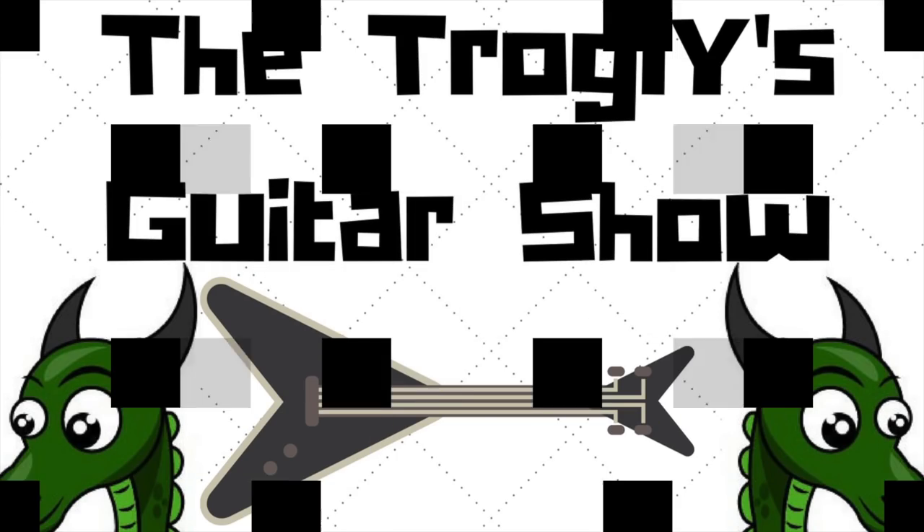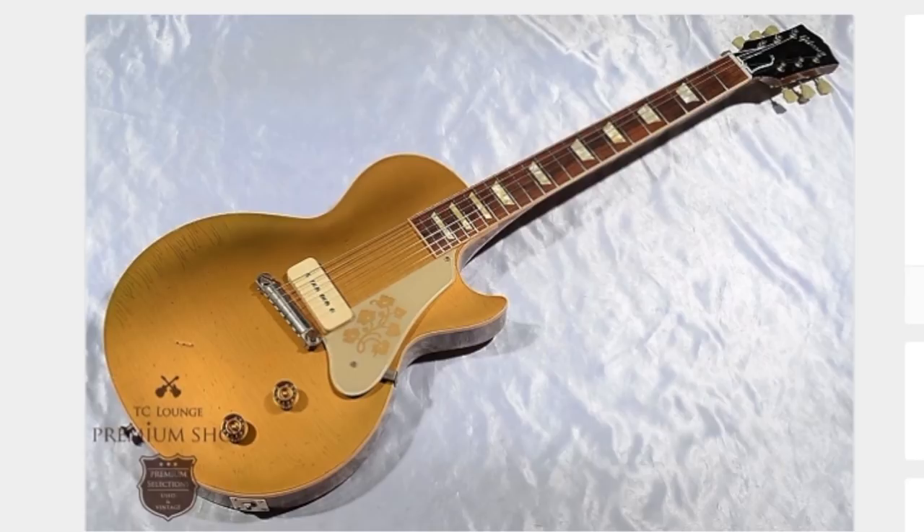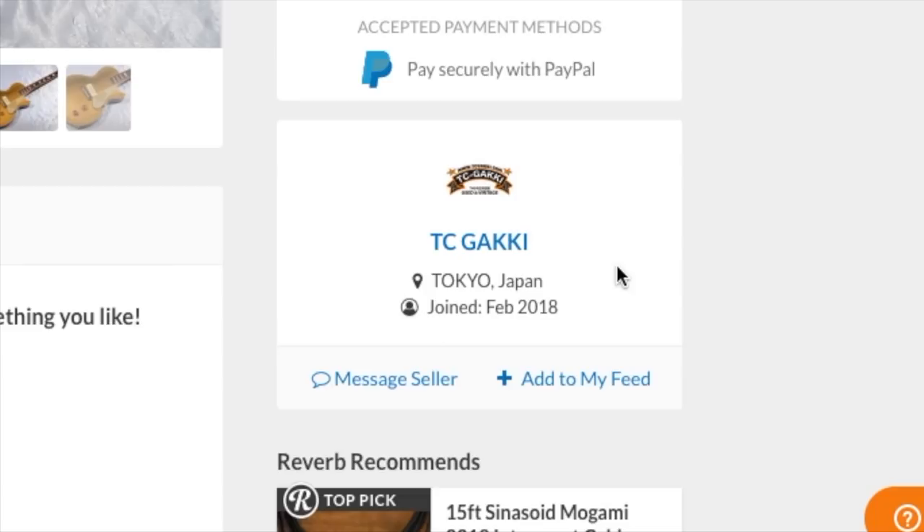Welcome back to Would You Rock or Not. Today we're looking at an interesting limited edition Les Paul from 2012. This one is offered for sale in Japan by a shop called TC Gaki.